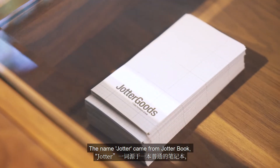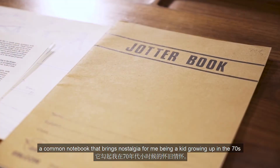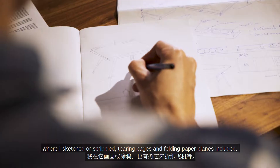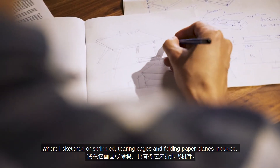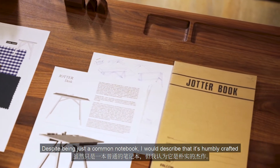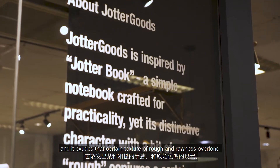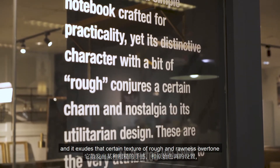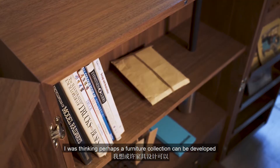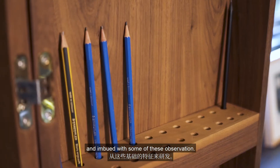The name Jodder came from the Jodder Book, a common notebook that brings nostalgia for me, being a kid growing up in the 70s, where I would sketch or scribble, tearing pages and folding paper planes. Despite being just a common notebook, it's humbly crafted and exudes a certain texture of roughness and rawness that sets it apart. I was thinking perhaps a furniture collection could be developed and imbued with some of this observation.